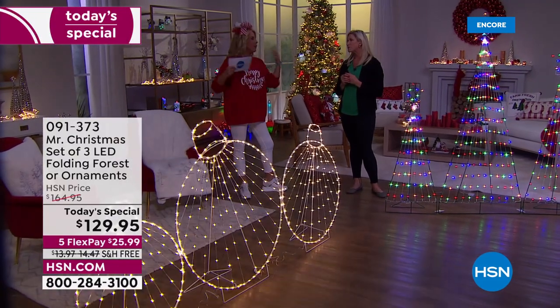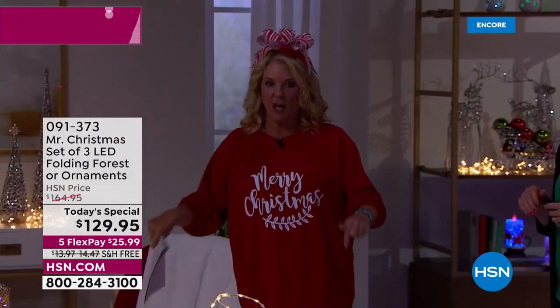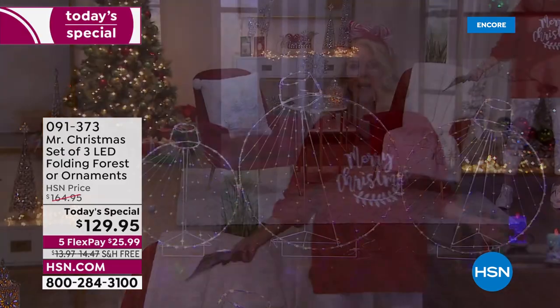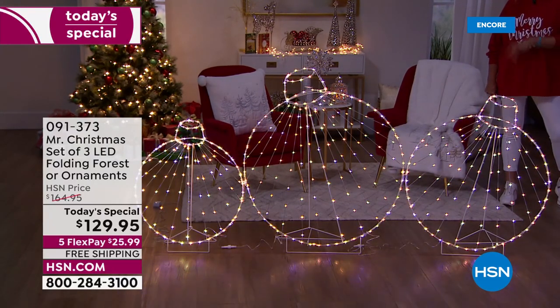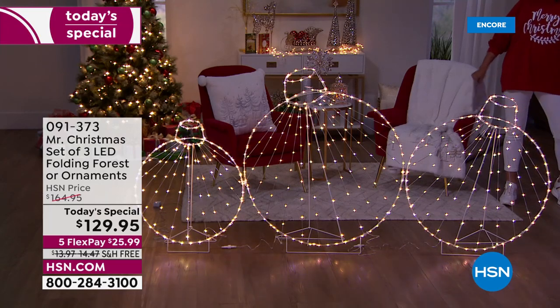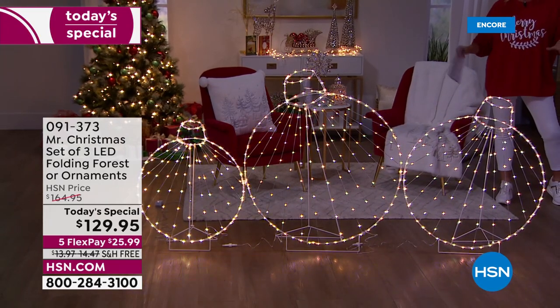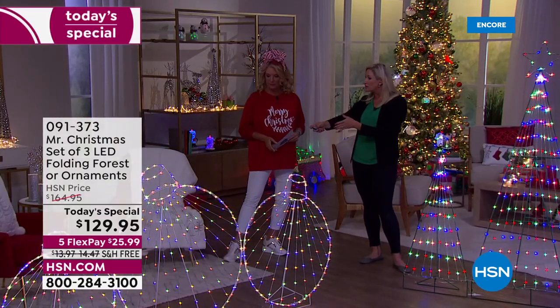If you want a light show but don't want to take up a lot of space, this is where you want to go. These two elements — the trees and the ornaments — give you that wow factor. Many of you will pick up both, especially with five flex pays spreading your payments over five months. It'll be paid off by Christmas, and these will give you years and years of use.